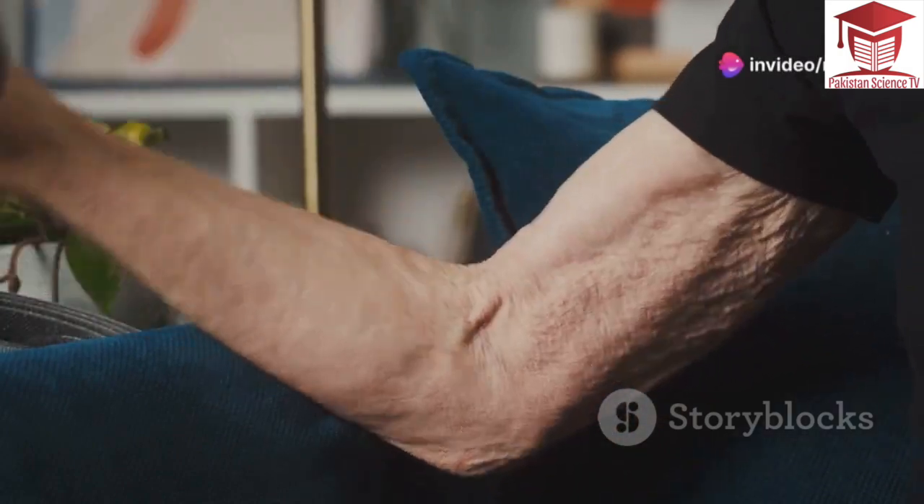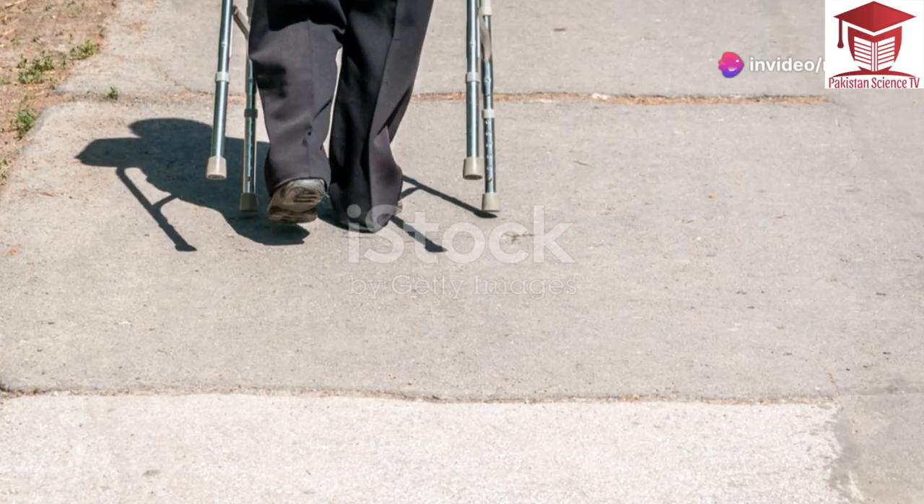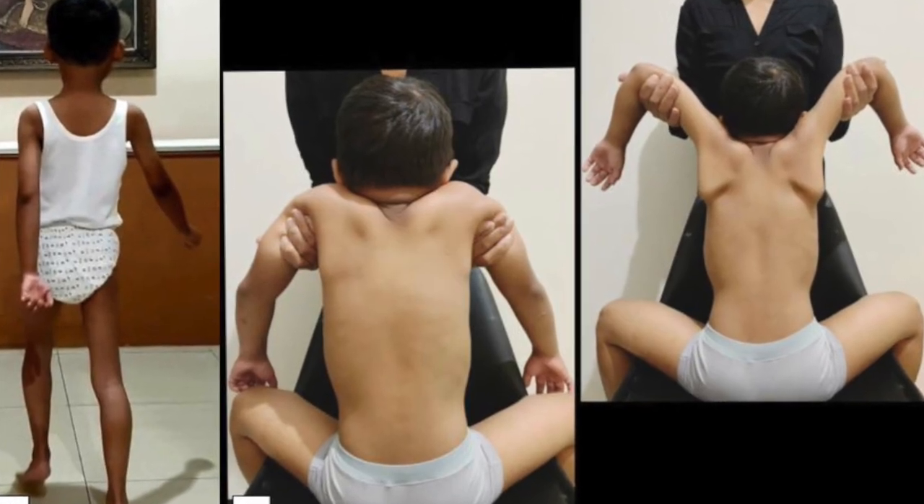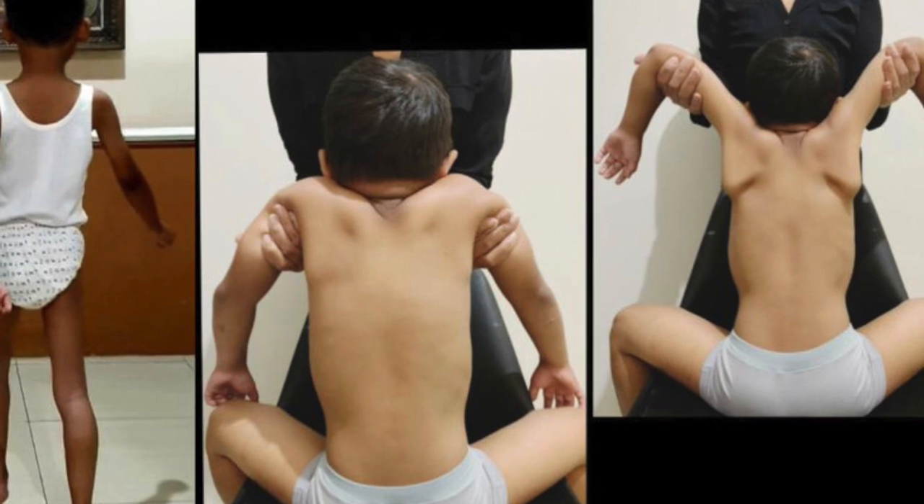Without enough dystrophin, muscles get weak and damaged. This damage gets worse over time. This is why children with DMD may have trouble walking, running or playing as they get older.